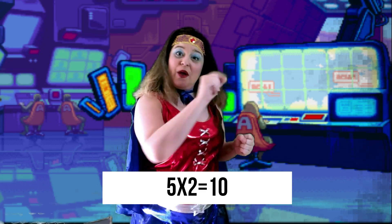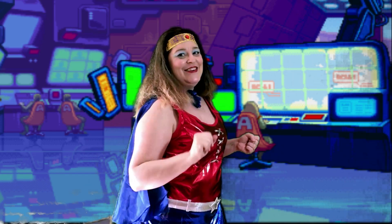So if we want to find the double of a number, all we have to do is multiply by two. You're doing great!